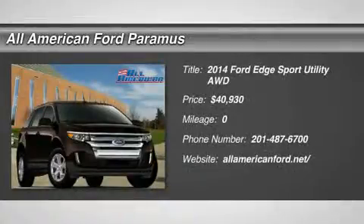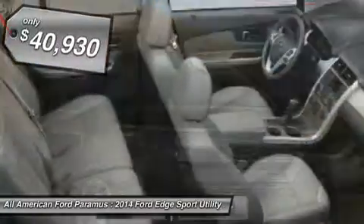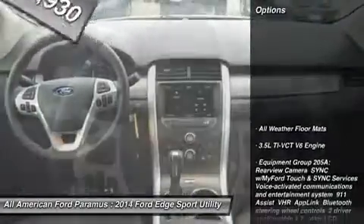The 2014 Edge thrills with more power and MPG. Either way, you're in for an exhilarating experience with Ford Edge, and it's priced below $45,000. Here are some of this vehicle's great options.